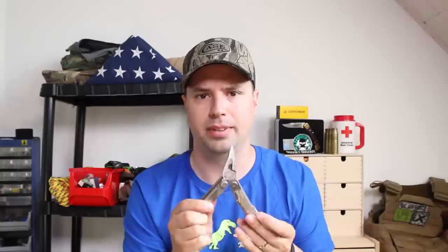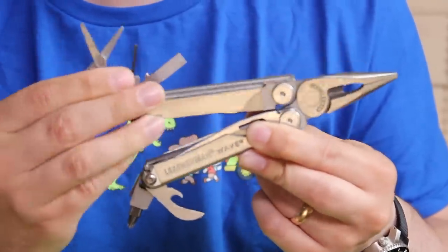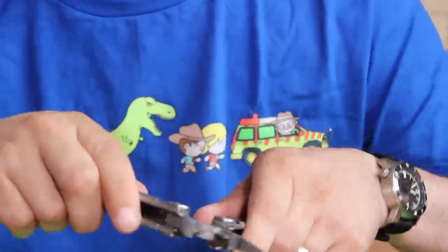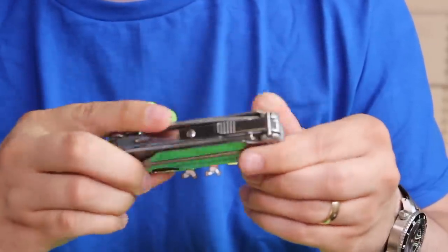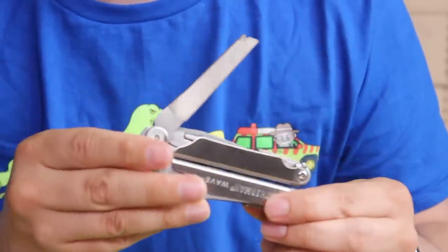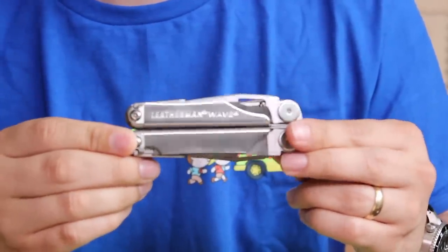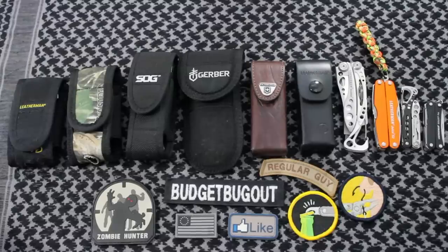So I've got the Leatherman Wave. For those who know anything about multi-tools — whenever I hear multi-tool I think of something with pliers, screwdrivers, maybe scissors, a knife blade, and even a saw or file of some sort, and that's what this has. The Leatherman Wave is the flagship for Leatherman, and Leatherman is basically synonymous with the term multi-tool. It's around $80 on Amazon, so it is a bit of an investment, and I've made videos comparing different multi-tools — I'll leave those links in the description box.